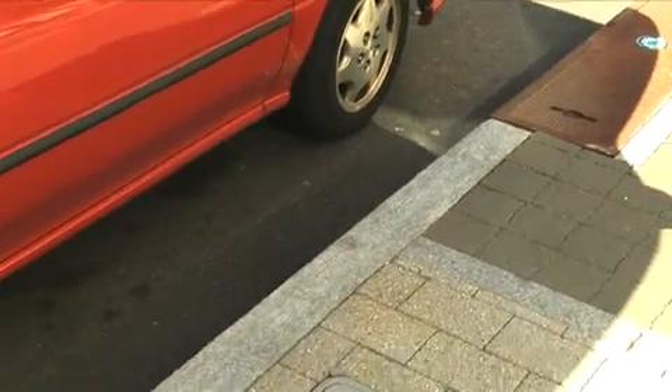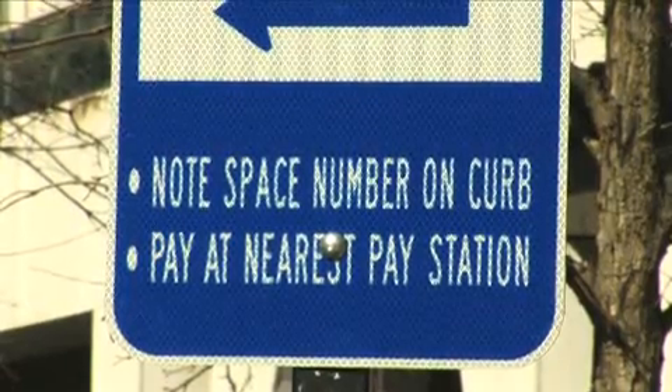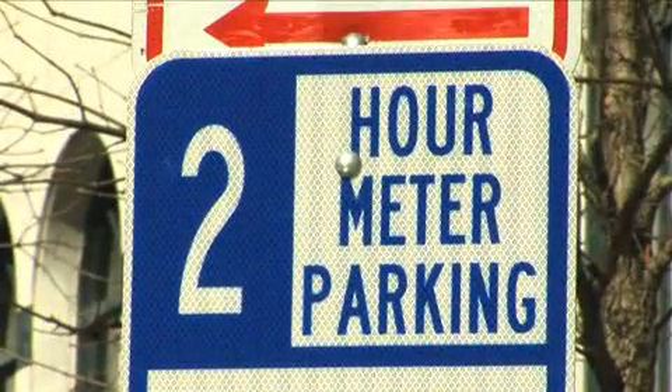Once you park your car, take note of the space number as well as the blue metered parking sign indicating the maximum time allowed to park in that zone. Also note that metered spaces cannot be repeated.